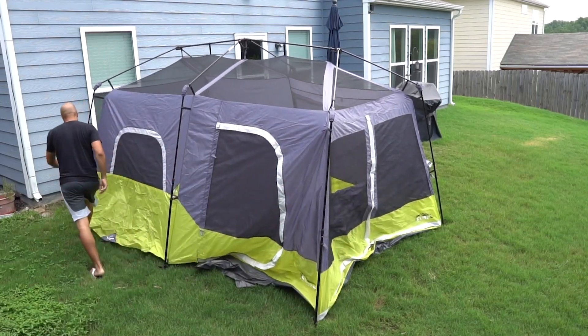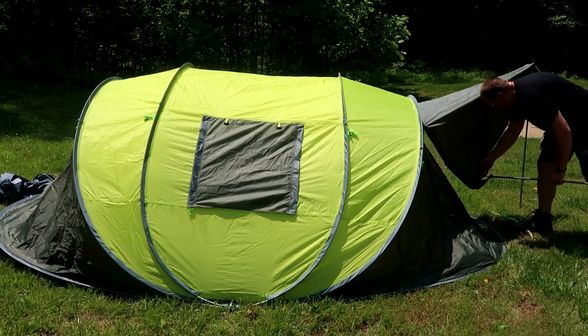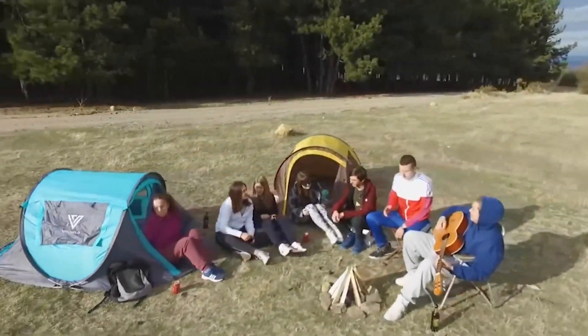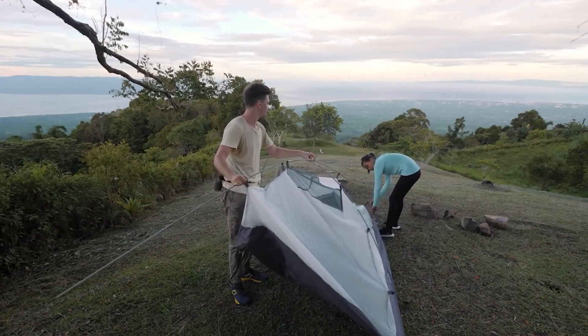A pop-up tent is a type of tent that can be quickly and easily assembled without the need for complicated setup procedures. It is designed with collapsible poles that pop into place, allowing a fast and simple setup. These tents are often compact and lightweight, making them popular for camping and outdoor events.